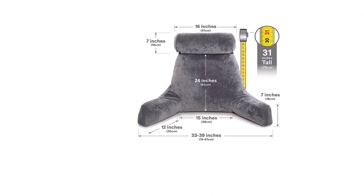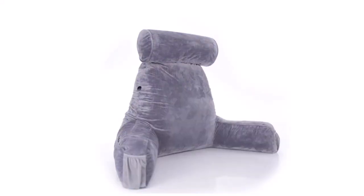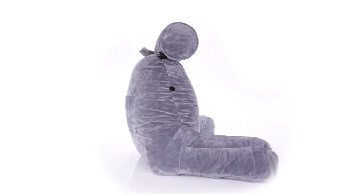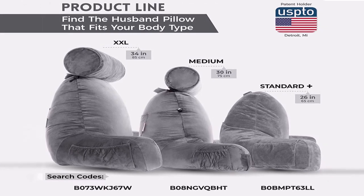Unlike most other bed rest pillows which come with just one pocket mostly on the side, this pillow comes with a side pocket and an additional pocket at the back. Although quite pricey when compared to other bed rest pillows, its unique features and design ensure that you get value for money.